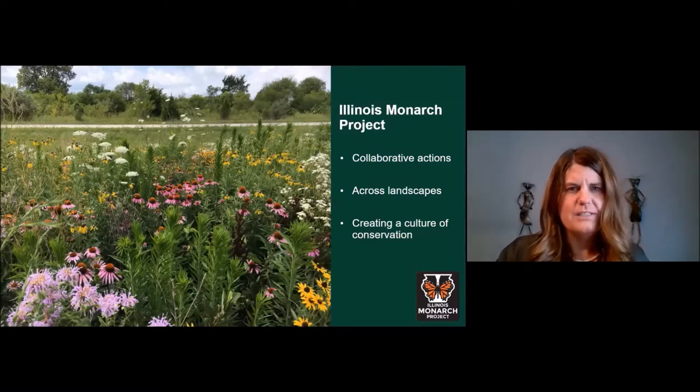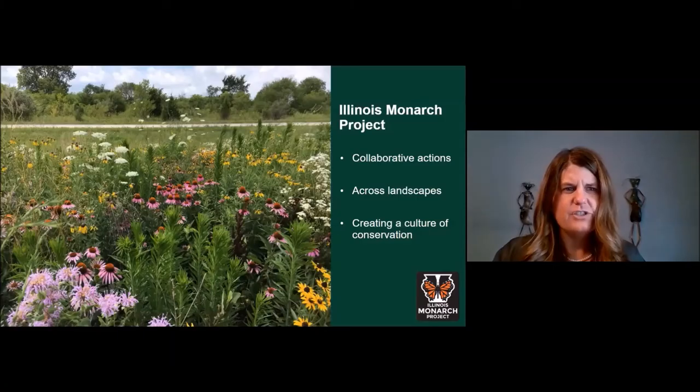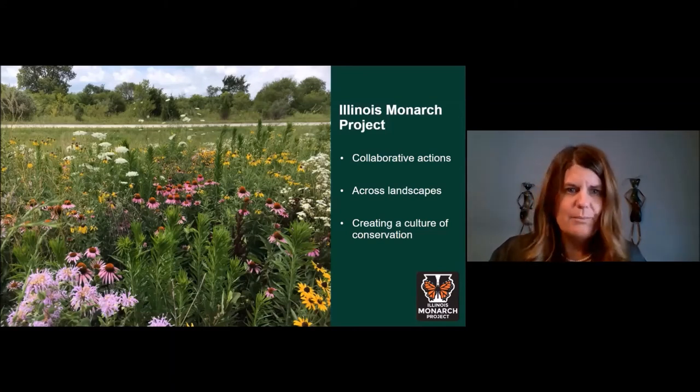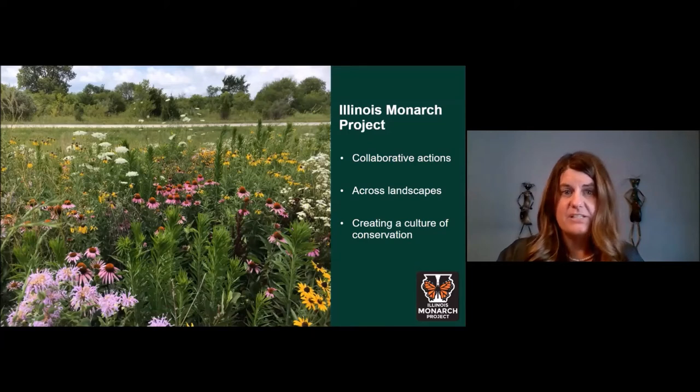While every action is important, we can increase the conservation benefit of our actions if we work together. The Illinois Monarch Project was formed to provide cohesion to our individual efforts, grouping and packaging them in a way that makes the best use of our shared resources and energy.